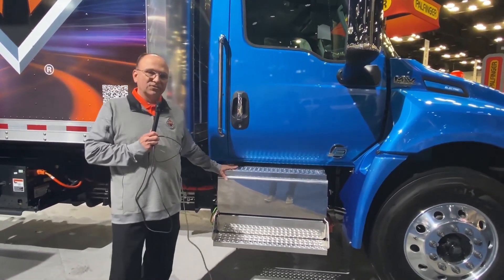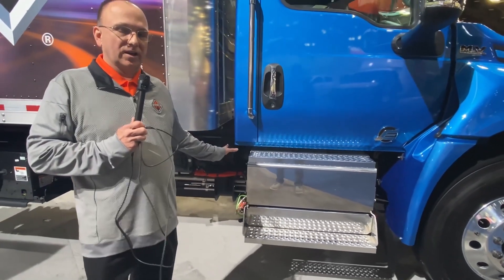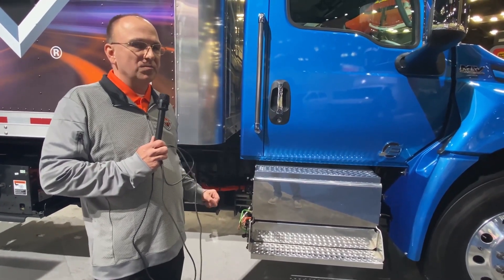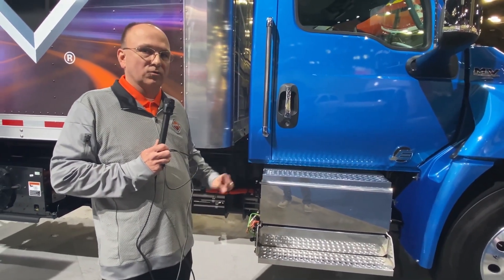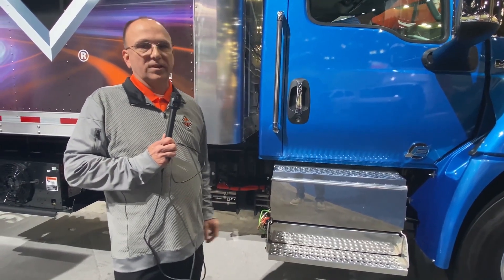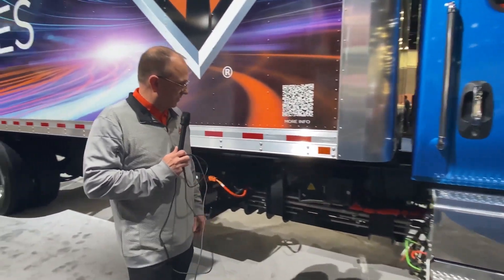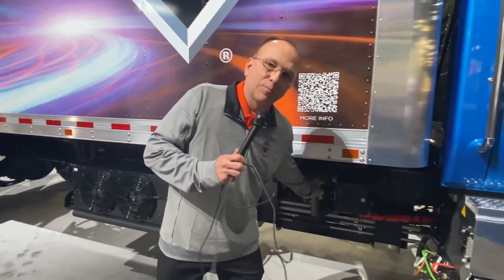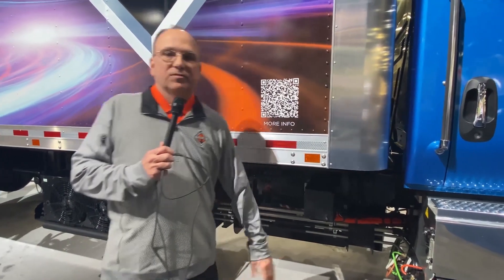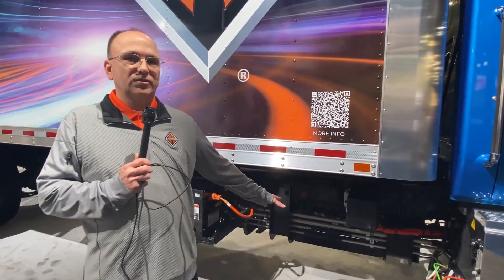Underneath on the passenger side is the air compressor and the air tanks, which you can see. This is currently an air chassis only vehicle. It can either be ordered in a 25,999 GVWR or a 33,000 Class 7 GVWR rating. Continuing to work rearward, this is the charging port, which is an SAE J1772 CCS1 charging port. It can do either AC or DC charging.